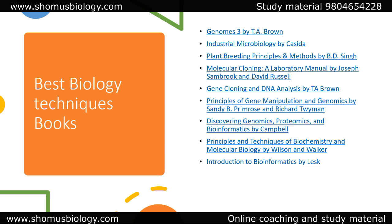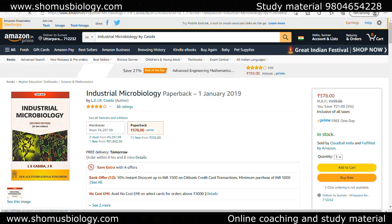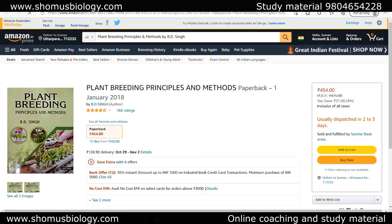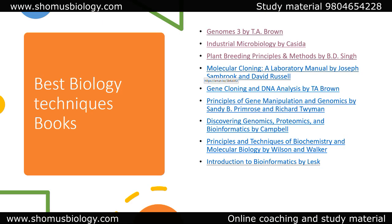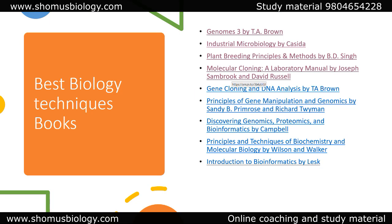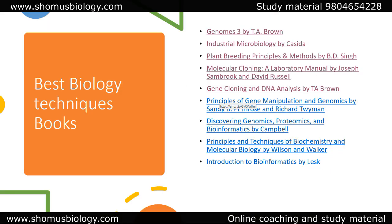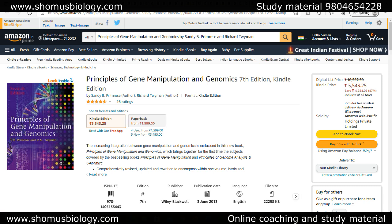The last category is the best biology techniques books, because techniques are important to understand for any PhD entrance examination. For example: Genome 3 by T.A. Brown to understand recombinant DNA technology; Industrial Microbiology by Casida; Plant Breeding by Bidiey Singh, which is very well explained; and Molecular Cloning: A Laboratory Manual by Joseph Sambrook and David Russell — though that is for a practical approach and you don't really need it for ICMR. Gene Cloning and DNA Analysis by T.A. Brown and Principles of Gene Manipulation by Primrose are also great books here.